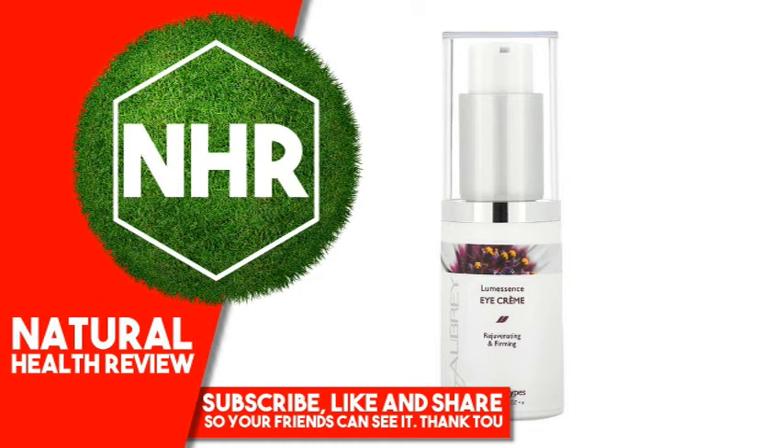Other Ingredients: Aqua, Glycerin, Rosa Rubiginosa / Rosa Mosqueta Seed Oil, Camellia Sinensis Leaf Oil, Avena Sativa (Oat) Kernel Extract, Oenothera Biennis (Evening Primrose) Oil, Laminaria Digitata Extract, Secale Cereale (Rye) Seed Extract, Butyrospermum Parkii (Shea) Butter.